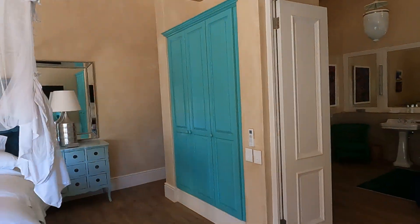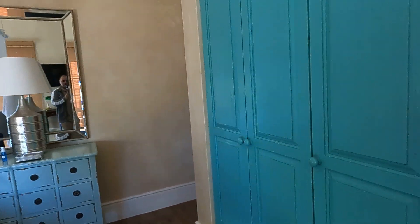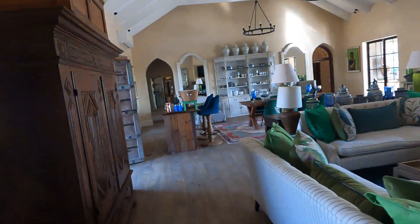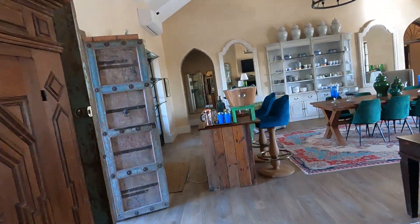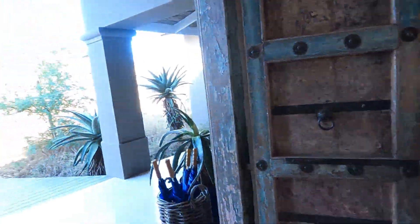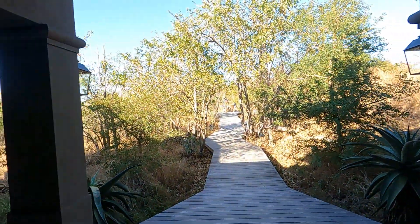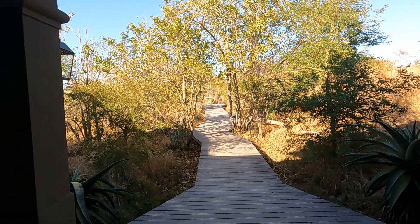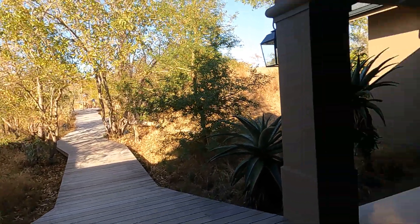Because this villa is pretty much self-contained, you stay here, take all your meals here, and can even have massages if you wish. Your vehicle when you go on safari actually drops you off at the end of this walkway, so everything is right here. And there you have it — a very exclusive four-bedroom villa, the Farmhouse at the Farmstead by Royal Malewane.